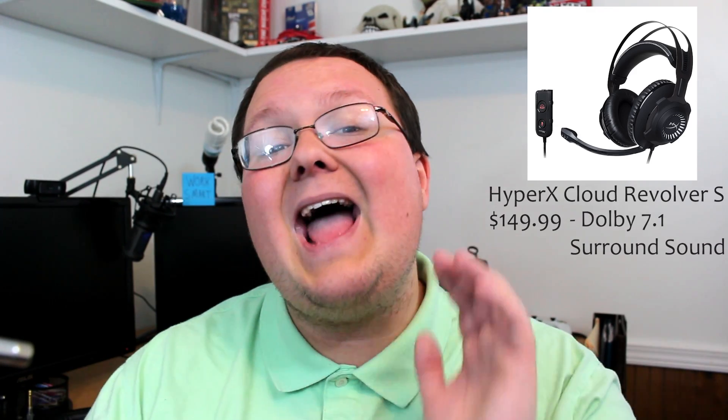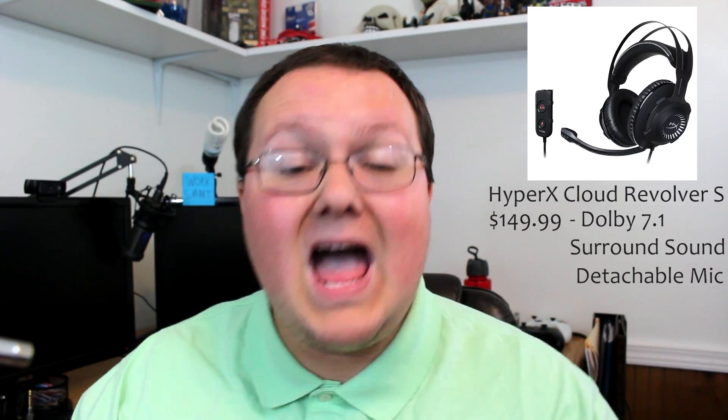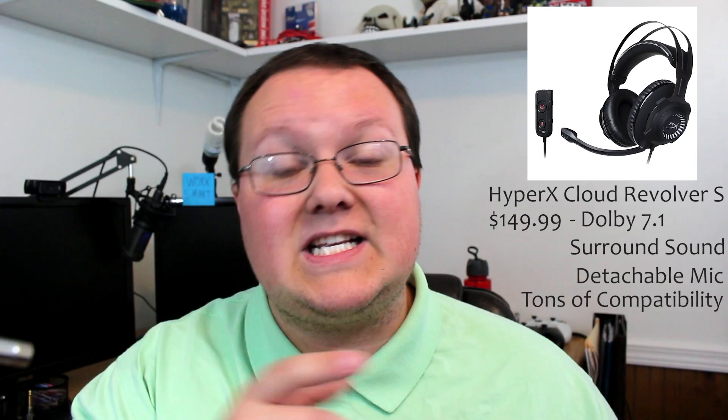Starting off we have the HyperX Cloud Revolver S, coming in at $149.99. This is a more premium headset, but there's a reason for that. It has 7.1 Dolby surround sound and a detachable headphone mic that you can pull off and put back on whenever you want, which is extremely handy for solo gaming versus when you want to play with friends and need a mic. It is compatible with everything: PC, Xbox One, PS4, Mac, PS4 Pro, and Xbox One S.